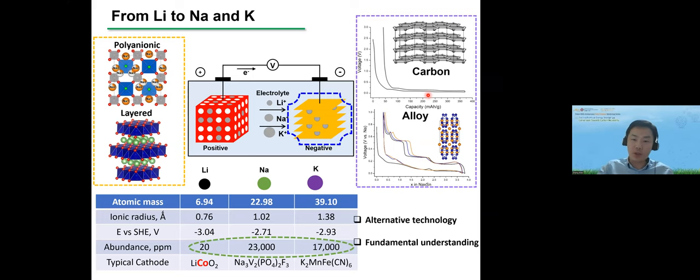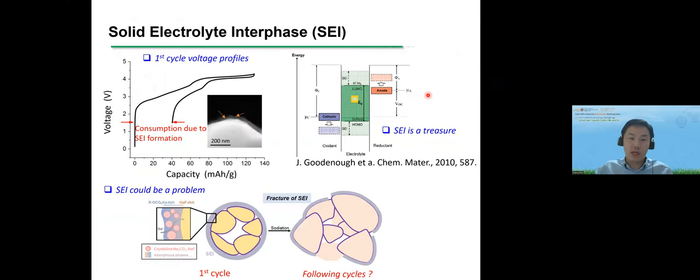What is the solid-electrolyte interface? If we look at a battery's first cycle for a full cell, when we charge it we get a capacity of around 120, but when we discharge, we can't fully recover. Some charges are consumed due to interface formation on the surface of the anode. This is what we call the solid-electrolyte interface, or SEI, which is the major topic we'll discuss today.